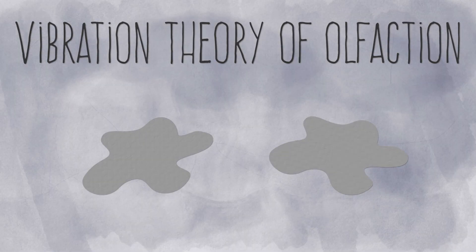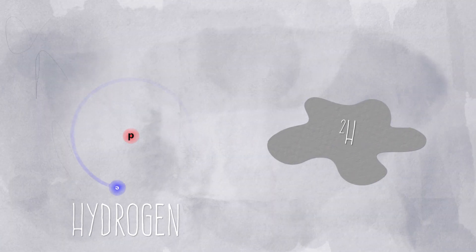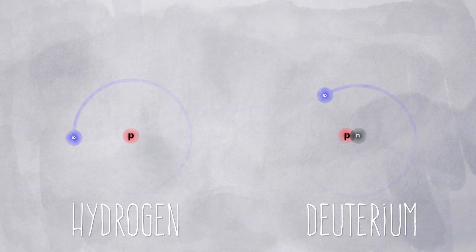If the vibration theory is correct, it means our noses should be able to tell the difference between different odor molecules and different types of the same molecule. To test this, researchers used a number of different odorant compounds — some typical, containing hydrogen, and for each of those, the same odorant containing deuterium, or heavy hydrogen. The nucleus of a typical hydrogen atom contains just one proton, while the nucleus of deuterium contains a proton and a neutron. The result is two odorants identical in size and shape, but different in mass and molecular vibration. If our noses work like a lock and key, participants shouldn't be able to tell those odorants apart. But they did. Basically, the human nose can smell the presence of extra neutrons in a molecule.